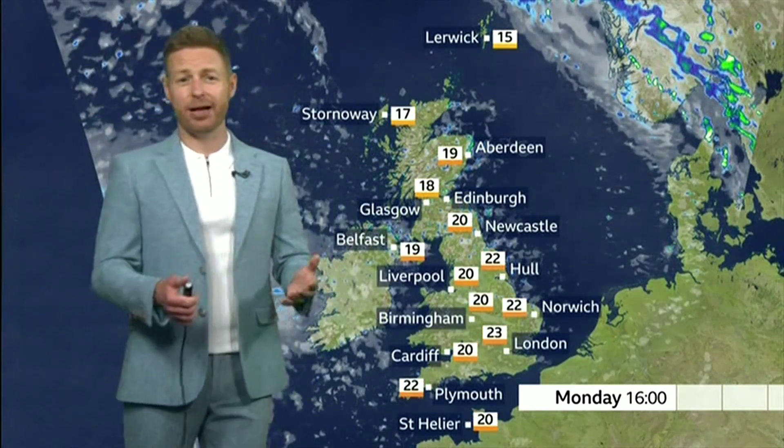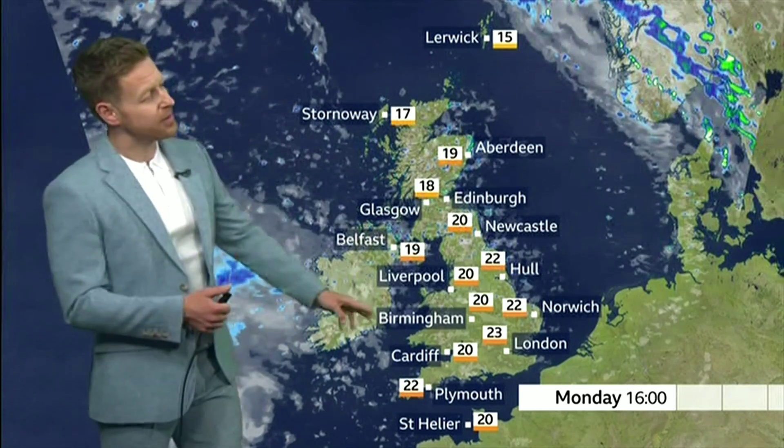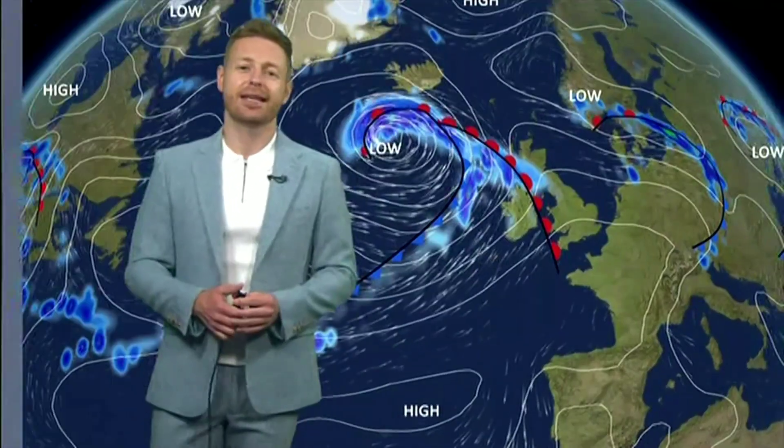How about the temperatures? About on average for the time of year — 18 in Glasgow, 23 expected in London.